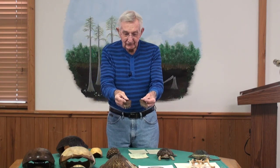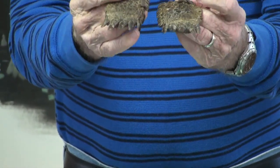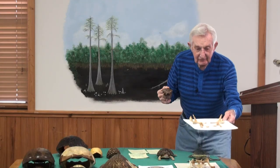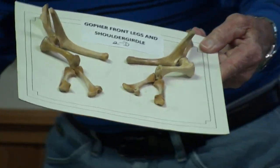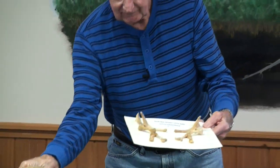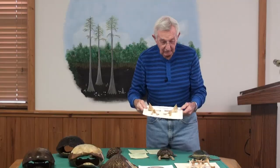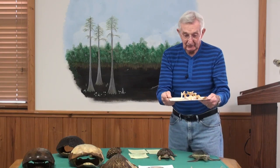These are his shovels — the instruments he uses to dig with. His front feet have very strong, powerful claws and muscles. This is the shoulder girdle. See how heavy these bones are? They are inside the turtle, found up inside the cavity here. Notice how muscular and how strong the bones are — very large, heavy bones indicate a strong digging ability.